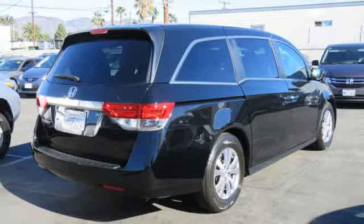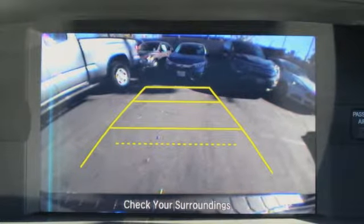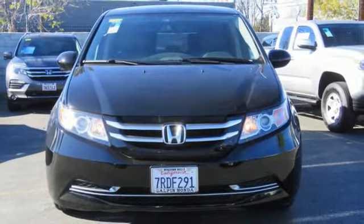Dual zone climate control. V6 engine. Express open and closed sliding and tilting sunroof. And power heated mirrors.